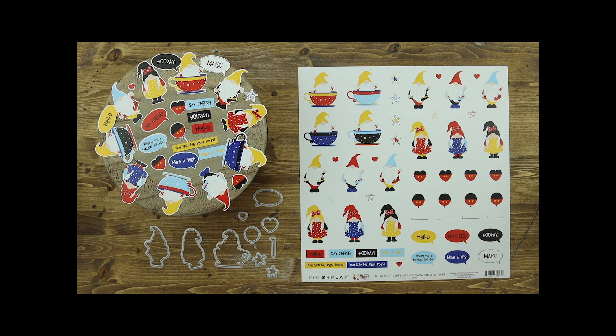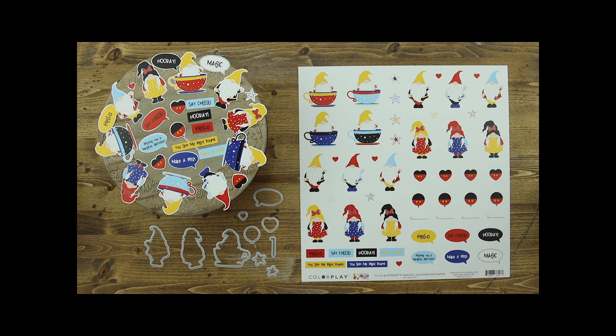This collection also includes a die paper which allows you to use your die cuts to cut out all the elements shown on the die paper. The only pieces it does not cut out are the sayings at the bottom, but you can easily cut those out with scissors or a paper cutter. I've cut out some pieces here — Tula and Norbert, and Norbert in the little teacup — perfect for anyone who isn't a stamper but still wants extra ephemera or to make cards without stamping.